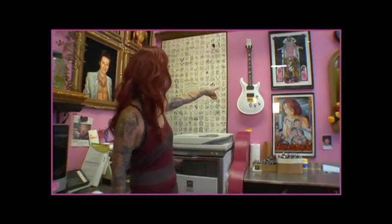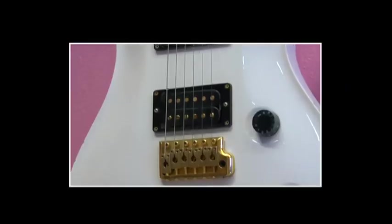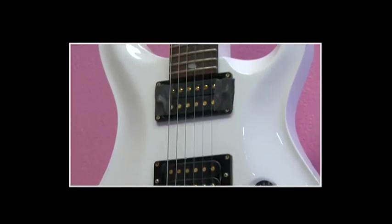This guitar was gifted to us by Dave Navarro after I tattooed the portrait of his mom on him, and that tattoo is actually featured in the Tattoo Chronicles if you want to read more about it.